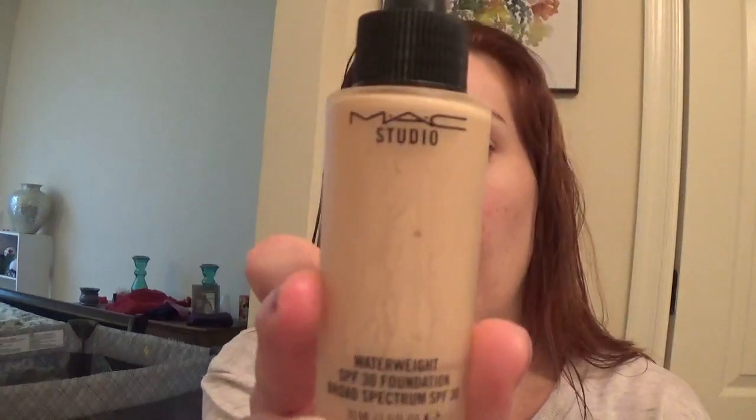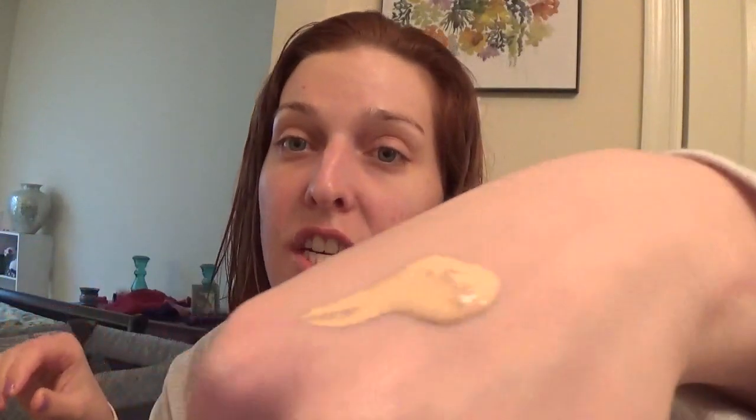Now I'm going in with an oldie but a goodie — the MAC Waterweight Foundation with SPF 30. I've had this bottle for almost a year because you really don't need a lot of it. It's a water-based foundation so it spreads across the skin quite nicely, and you really don't need a whole lot. Key to makeup is less is more.